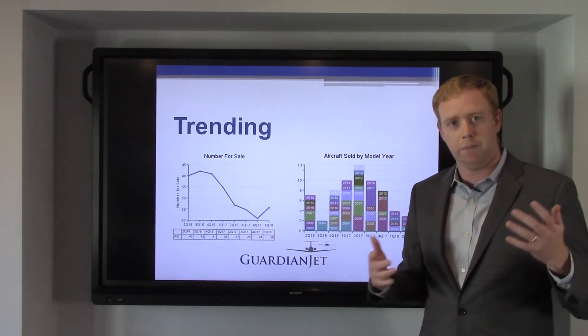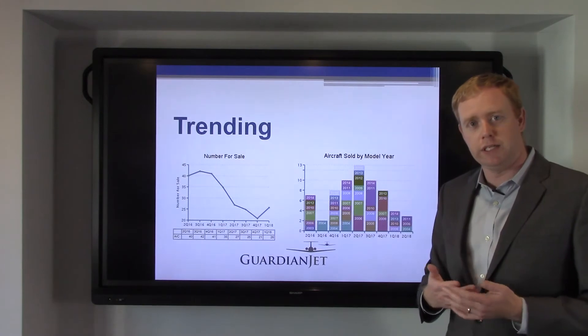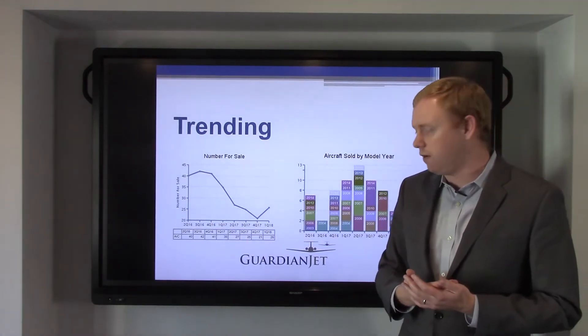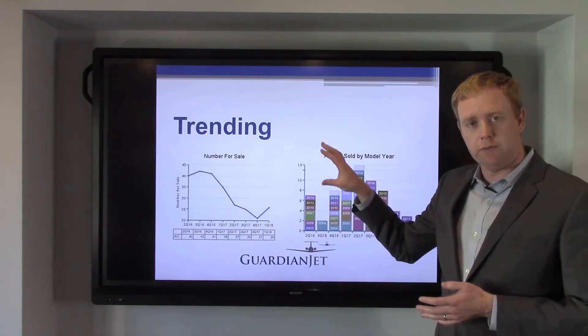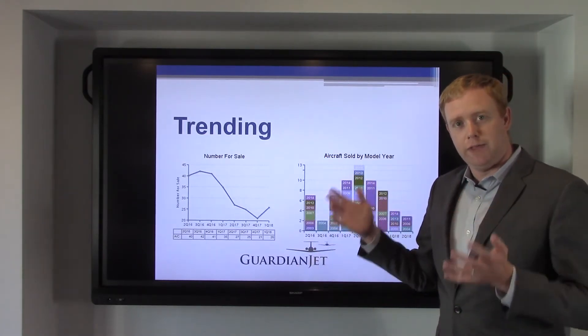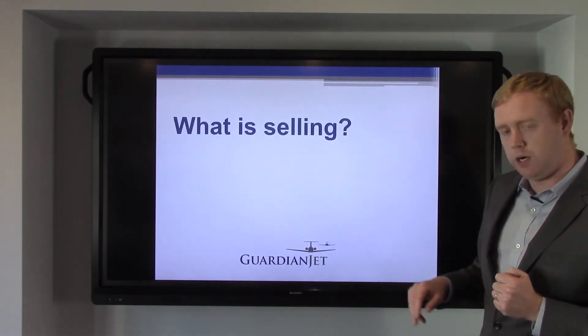Demand is definitely decreasing. So what does that mean? Let's go back to our basic economics — increasing supply, decreasing demand, we'll probably see some softening in pricing. But if you look at the first two slides we've showed you here today, they disagree with each other. So let's go into more detail and see what's really going on in the market.